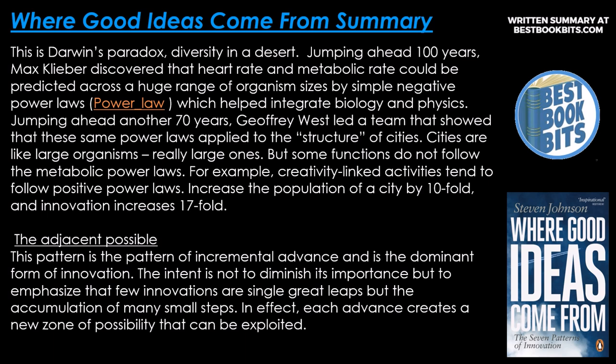Jumping ahead another 70 years, Geoffrey West led a team that showed that the same power laws apply to the structure of cities. Cities are like large organisms — really large ones. But some functions do not follow the metabolic power laws. For example, creativity-linked activities tend to follow positive power laws: increase the population of the city by tenfold, and innovation increases seventeenfold.